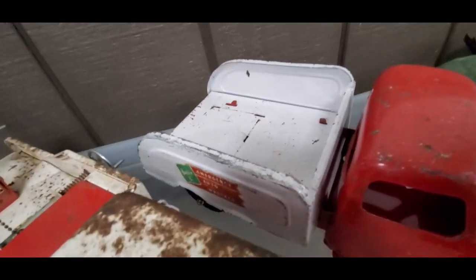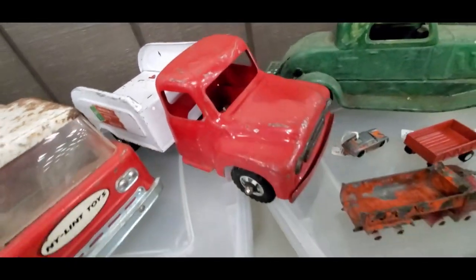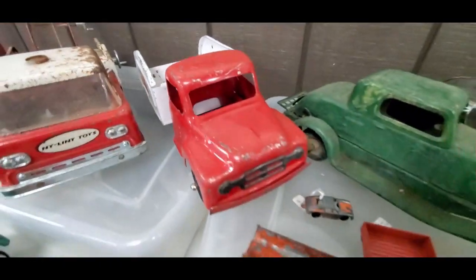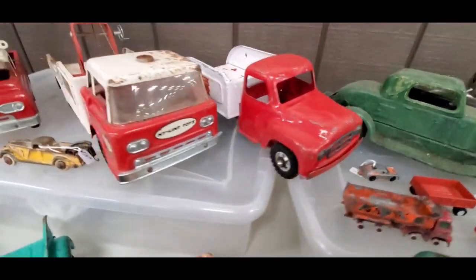Buddy L — look at that decal, beautiful, beautiful. Now it is missing the assembly, the hook there, and I don't see a price on it.